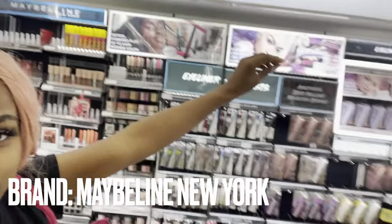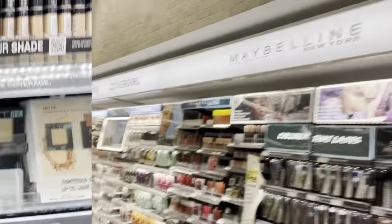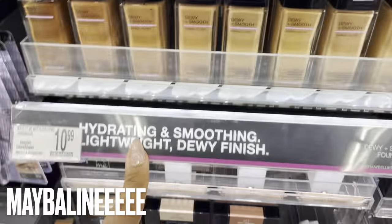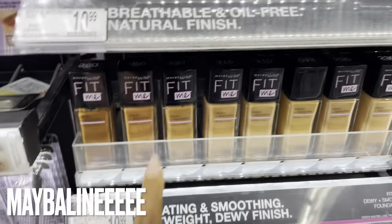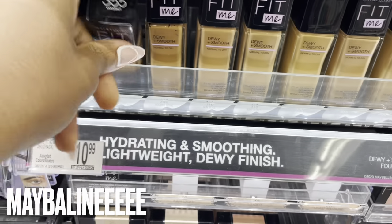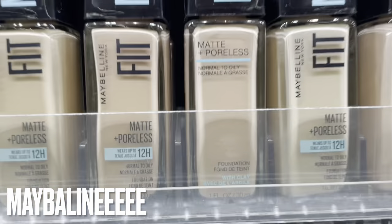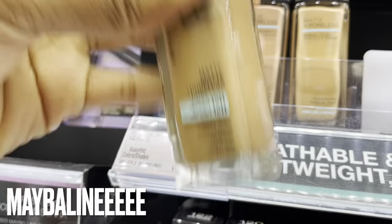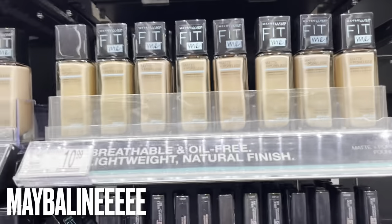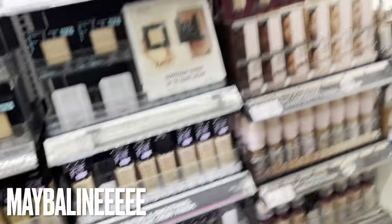Now we're at Maybelline. This is the foundation I swear by - Maybelline Fit Me Dewy and Smooth. It used to be six dollars and now it's ten. They also have Fit Me Matte and Poreless - that's the one I used to use, shade 350. This one here is far and away great - I love all the shades they have. Makeup artists on YouTube use Maybelline Fit Me when they're talking about beginner products.